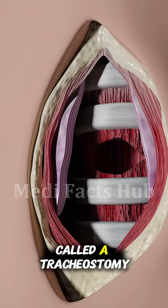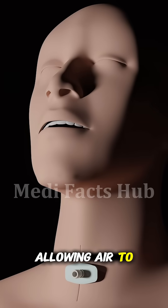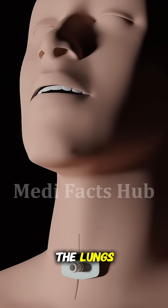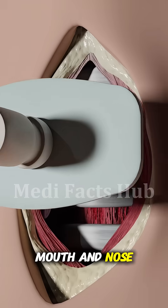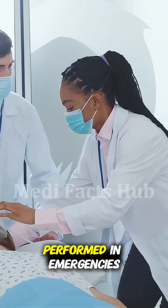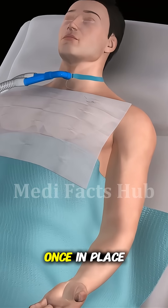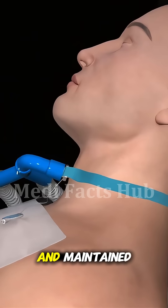A special tube called a tracheostomy tube is then inserted into the opening, allowing air to flow freely in and out of the lungs. This bypasses the mouth and nose, restoring normal breathing instantly. Tracheotomies are often performed in emergencies, during severe injuries, infections, or long-term ventilation needs. Once in place, the tube must be carefully cleaned and maintained to prevent infection or blockage.